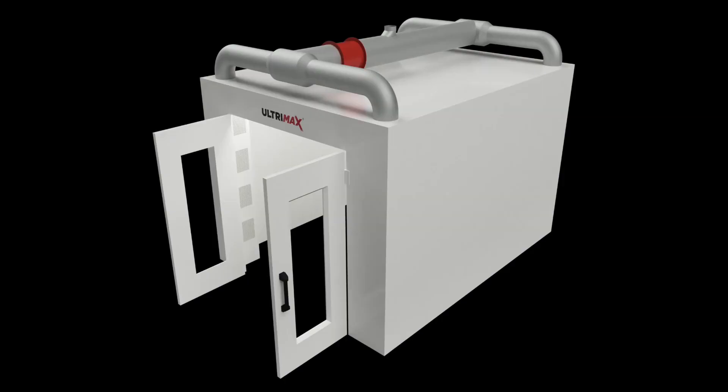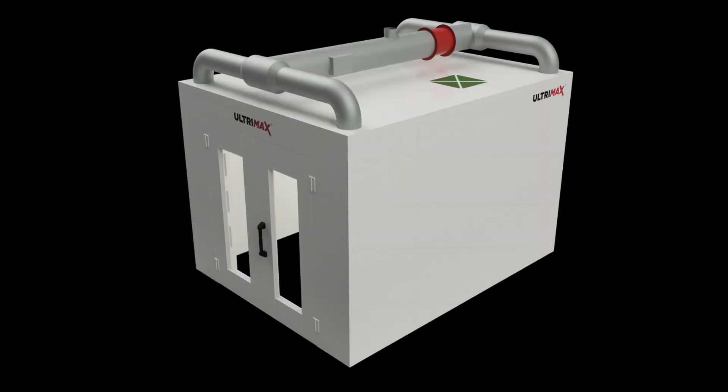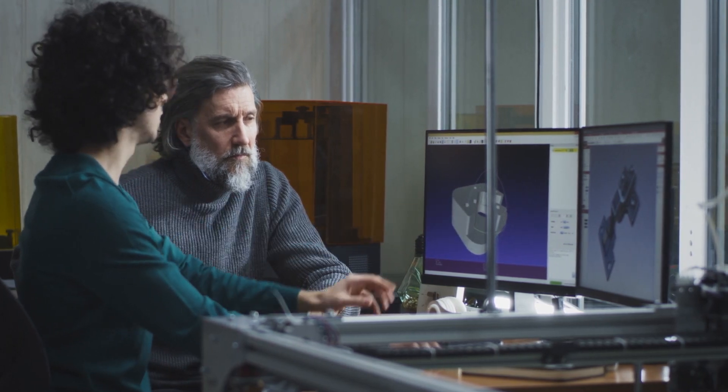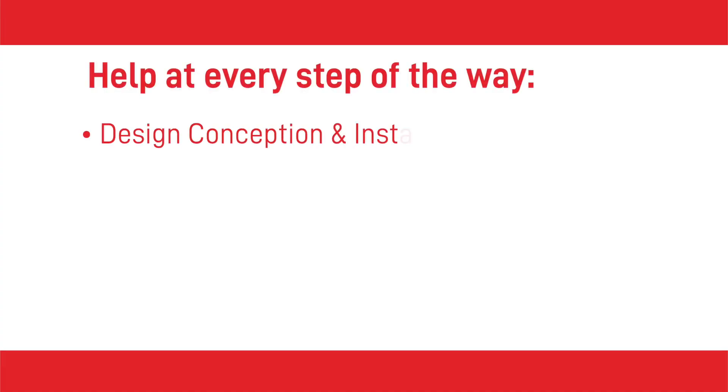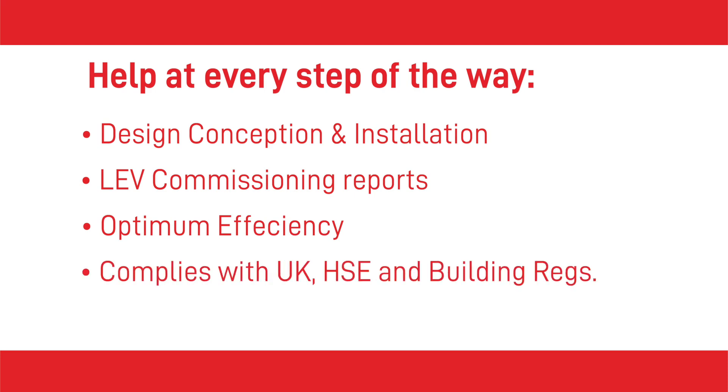At Ultramax, our drying rooms will help you increase productivity in your spray shop or manufacturing business. With our full turnkey system you can relax while we build you an energy efficient, production controlled, and fully customized system. Our 3D AutoCAD render design process allows you to fully customize your drying room. Our specialists will fully calculate the optimum drying time required for your product while ensuring energy usage is kept to a minimum. When you order an Ultramax drying room we can help you every step of the way, from design conception to installation and LEV commissioning reports, to ensure your drying room works at optimum efficiency and complies with UK HSE and building regulations.